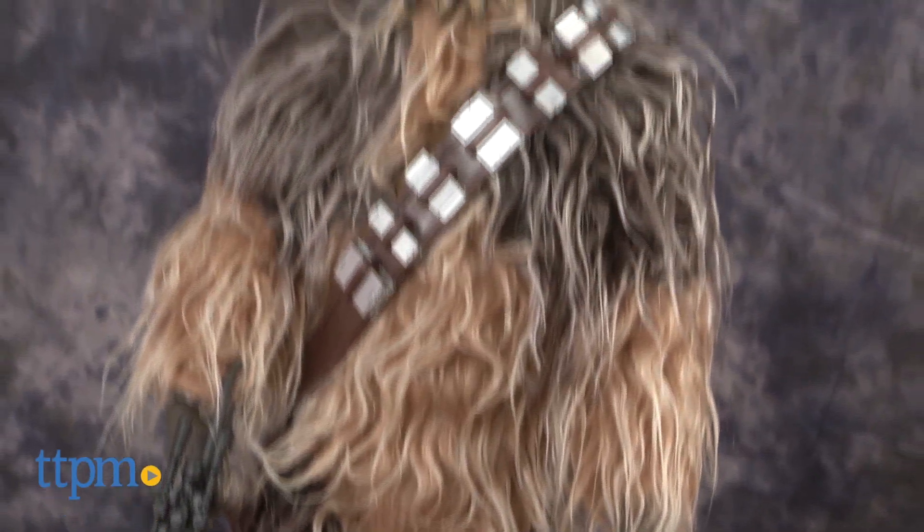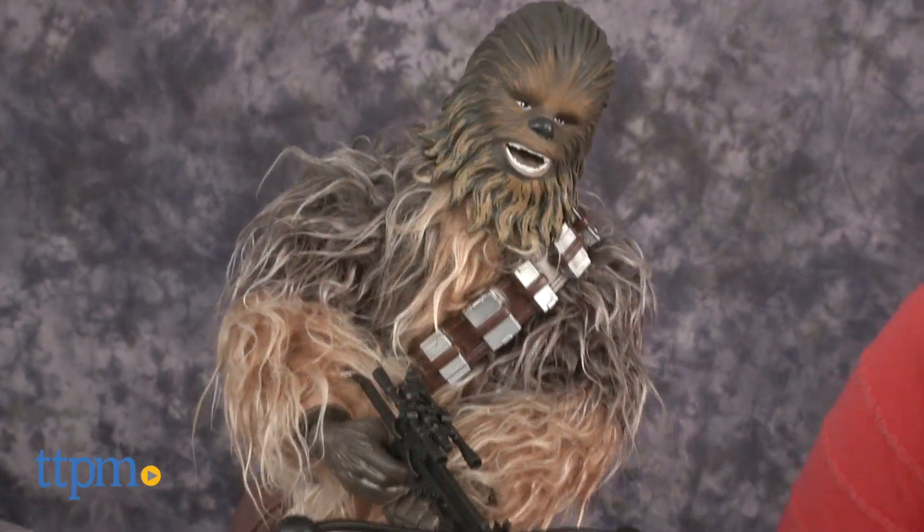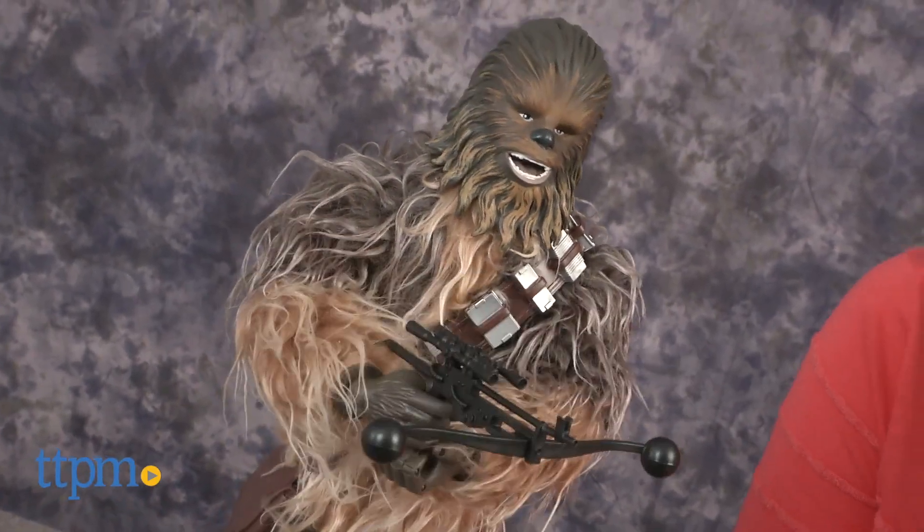This 17-inch Chewbacca figure is voice activated with more than 10 sound effects as well as action features and movement. There are four ways to play. In voice activated talkback mode,